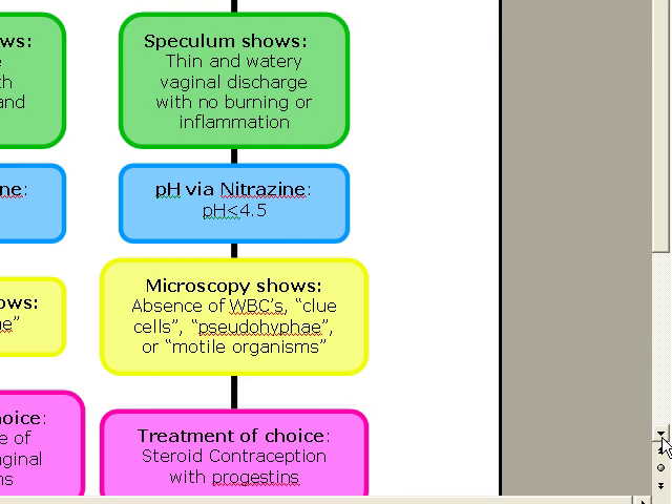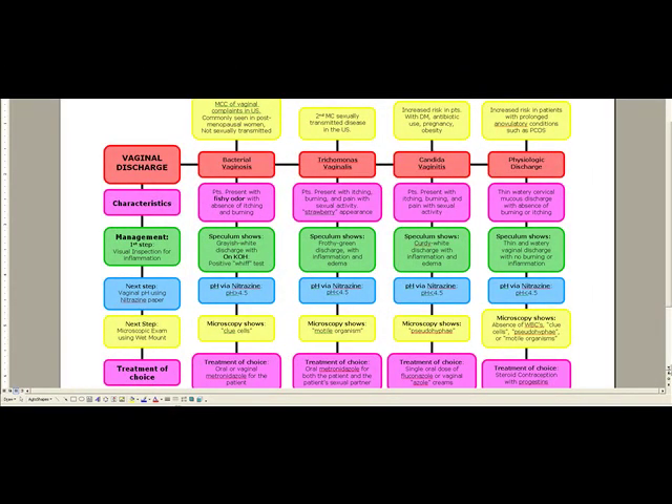On KOH, you're going to get a positive whiff test. It's going to be a malodorous discharge, and there's going to be a fishy smell on the KOH preparation. A big characteristic to remember is the absence of itching and burning — this is pretty important. The pH is also different from all the others: in bacterial vaginosis, when you do the nitrazine paper, it's the only one with a pH greater than 4.5. All the other ones have a pH less than 4.5.